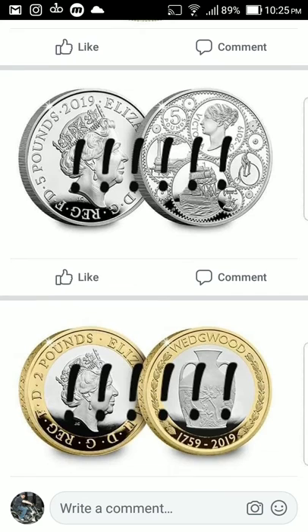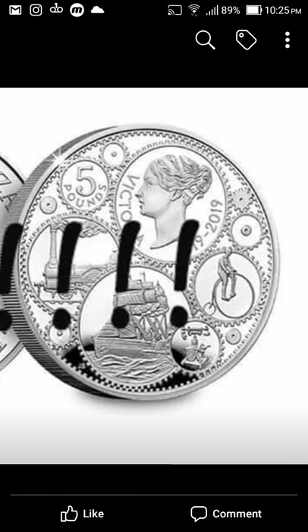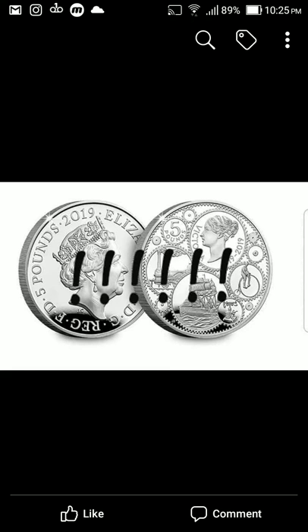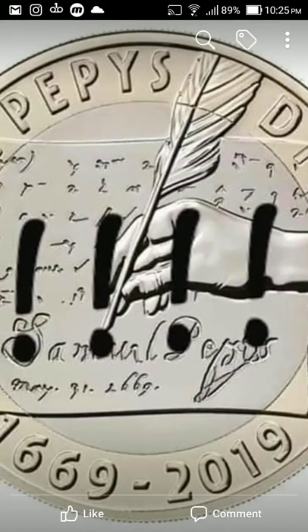Then obviously we've seen the D-Day landing. Let's have a closer look at the Victoria — you can see there's the penny farthing, the bike, the telephone, some kind of sailing steam engine, and obviously you've got all the cogs going around. That is a really nice five pound coin.